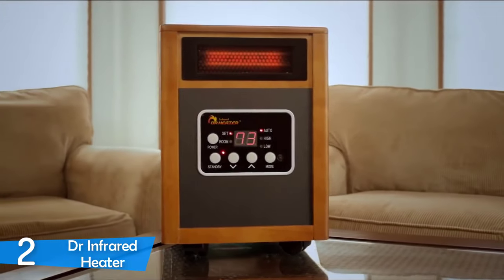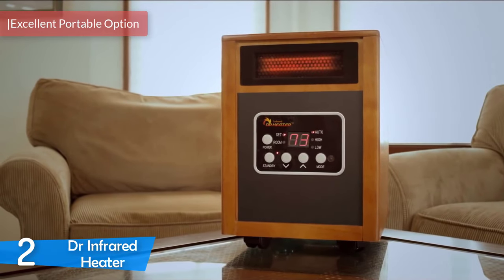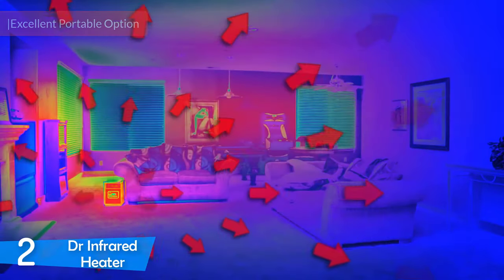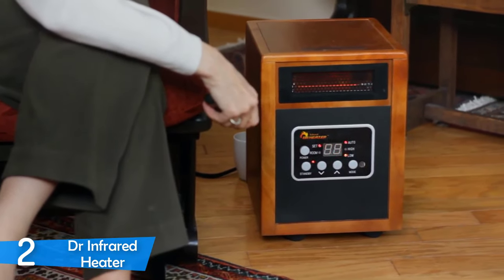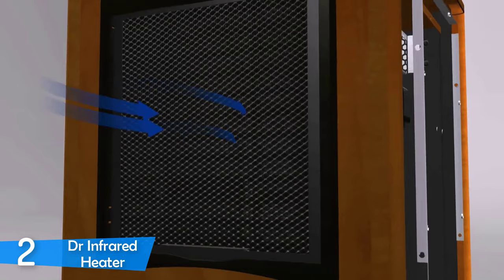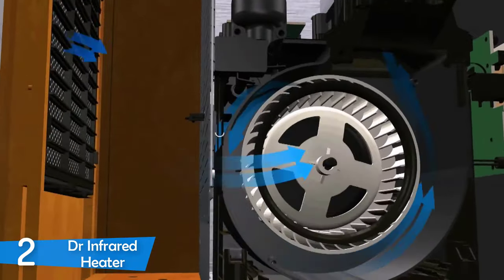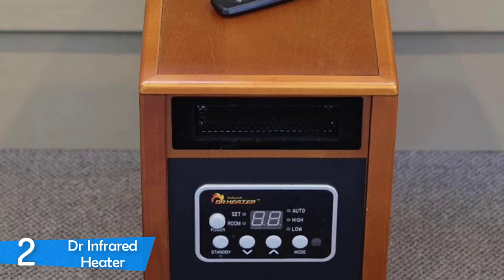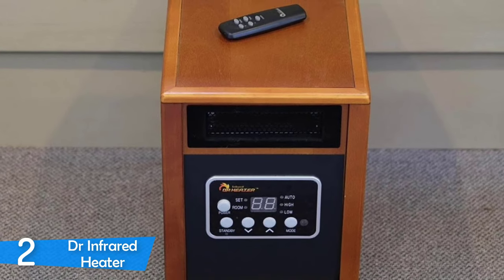At number 2, it's the Doctor Infrared Heater DR968. The DR968 is a highly portable 1500W space heater that's received dozens of positive reviews and has established itself as a superb option for staying warm during cold winter days. It features a wooden box-shaped body with a large control panel on the front center, five LEDs and five physical buttons, a large grille on top, and two smooth rolling wheels on the bottom that let you place it anywhere you want.